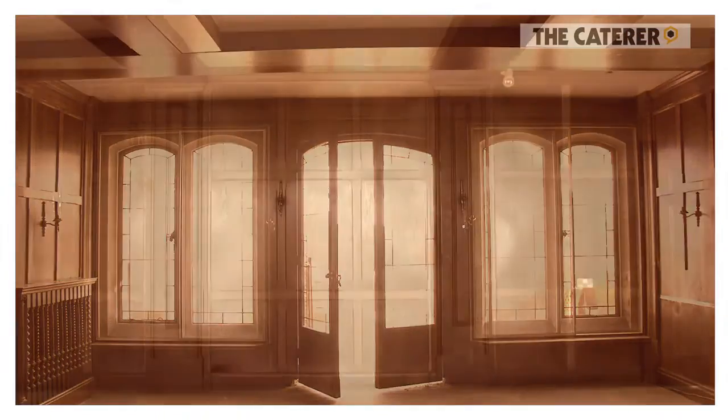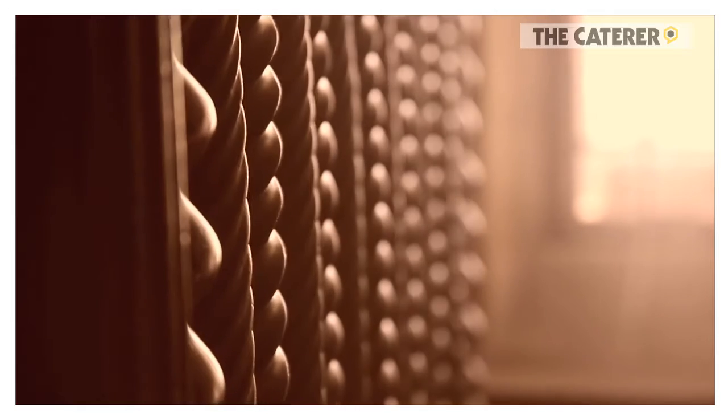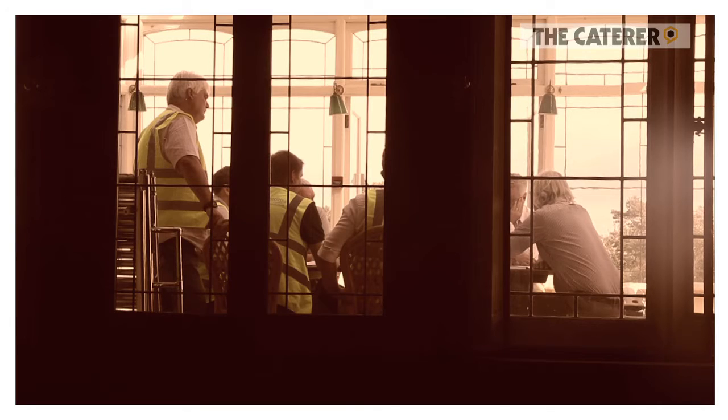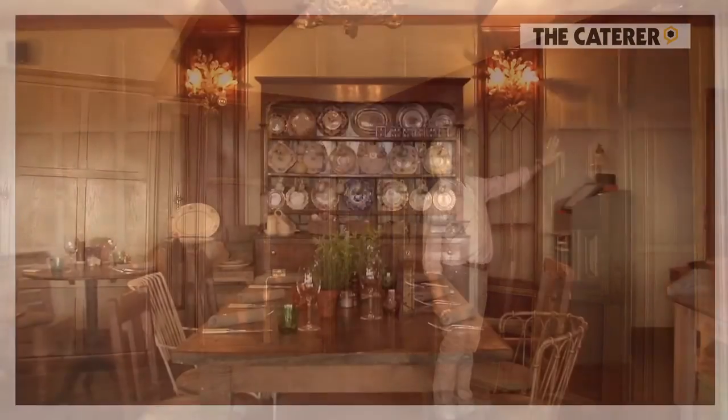This is the original panelled dining room of the old manor house and will in fact become part of the restaurant in the new incarnation. It's got lots of weird carvings and panels.